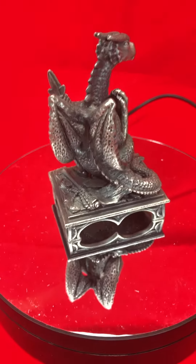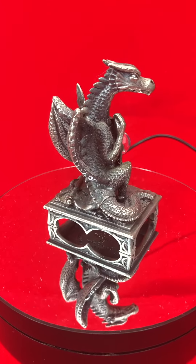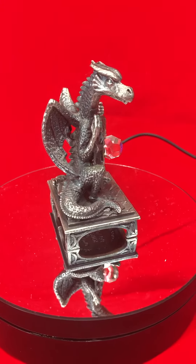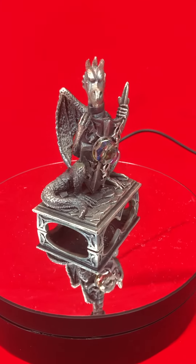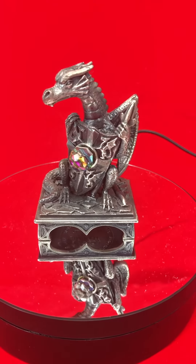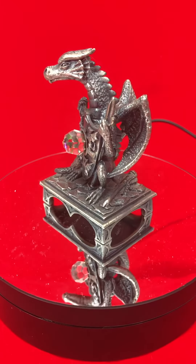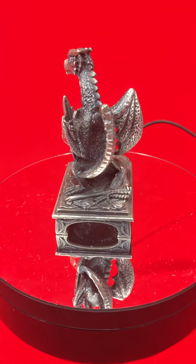It's an absolutely awesome piece. This is available not only from our Etsy shop — you can also find this on our website, which is www.rjs-dragons.co.uk.